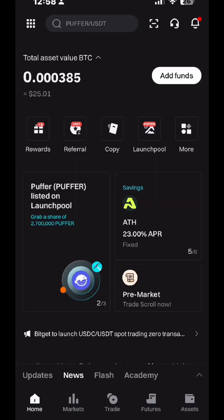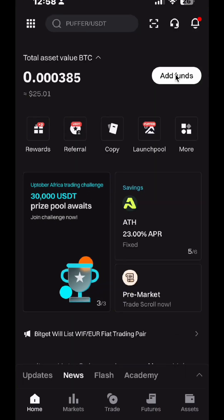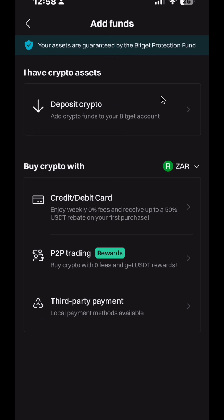If you are a new user, you can do futures copy trading or spot copy trading to get even more volume. To add money to Bitget, go to your home screen, click Add Funds, and you will see the different options that allow you to deposit money into Bitget.